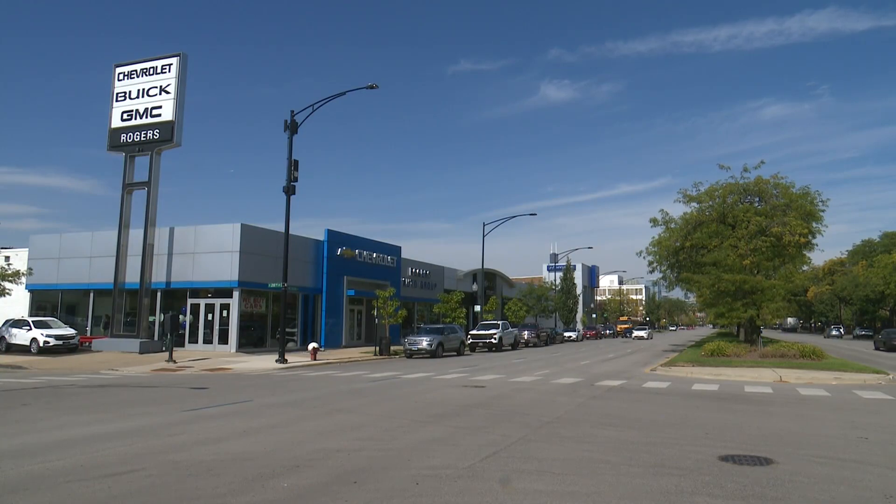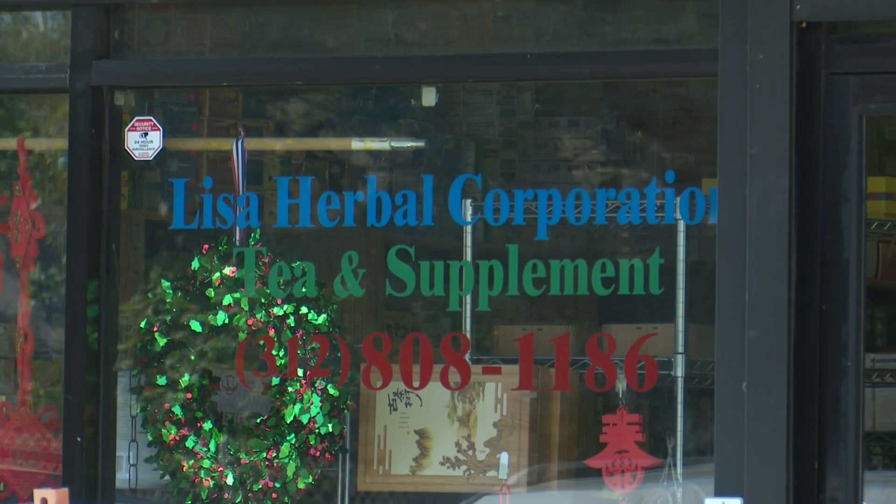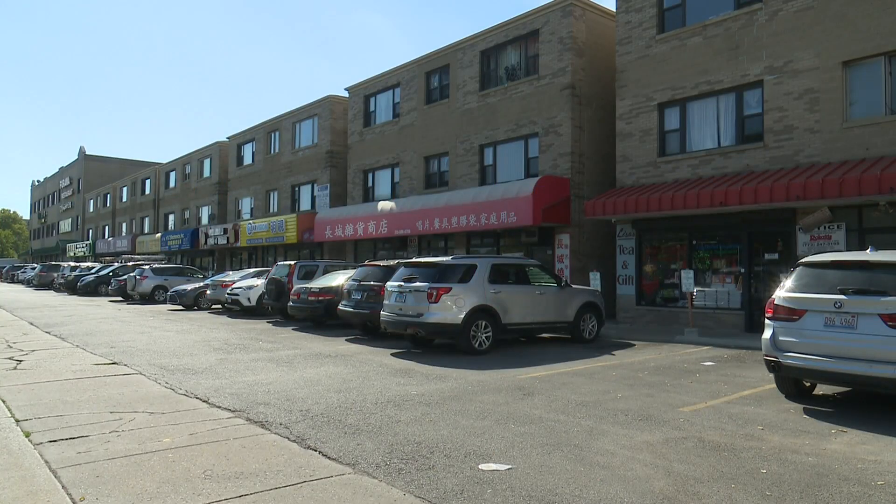The route change is welcomed news to the family that owns Lisa's Tea Shop on Wentworth. For years, the street in front of their business was shut down for hours because of the race. "We do have a parking spot. By closing the streets, no cars can come in. So this way it does have more access to the people."